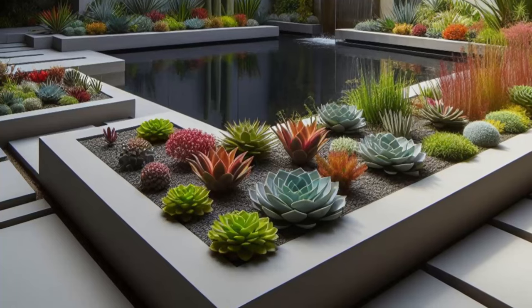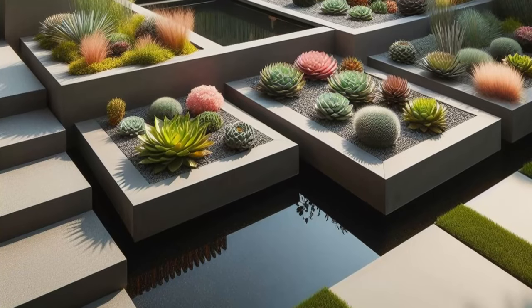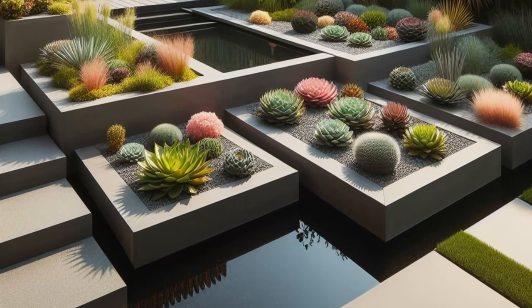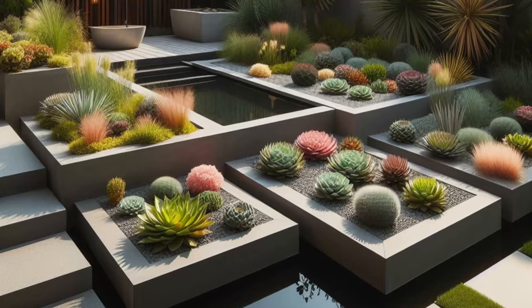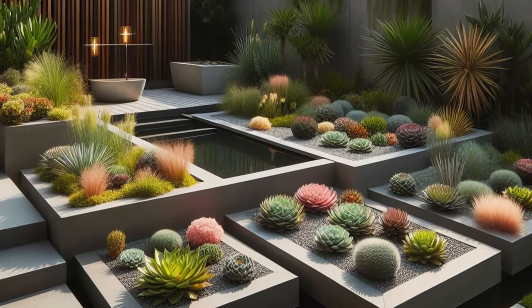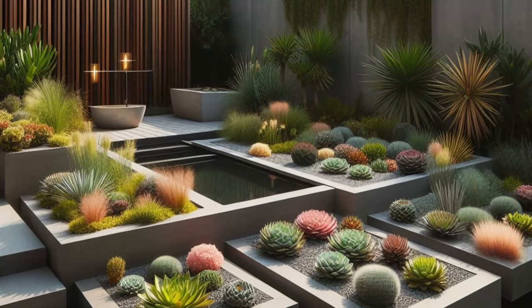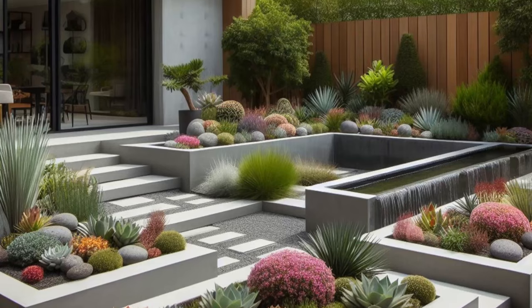At the center of it all, a minimalist water feature exudes tranquility, its gentle cascade echoing the peaceful rhythm of nature. As the sunlight dances across the reflective surface, it creates a mesmerizing tableau of light and shadow, enhancing the serenity of the space. This modern backyard is a testament to the beauty of simplicity, where form and function seamlessly coexist to create a harmonious outdoor retreat.